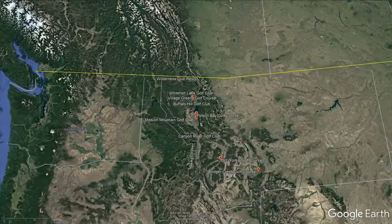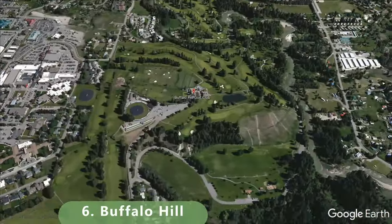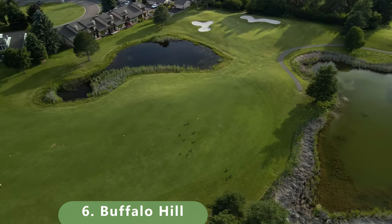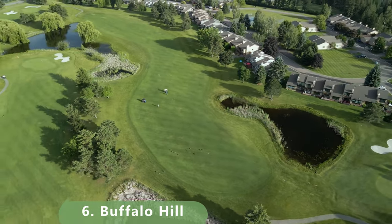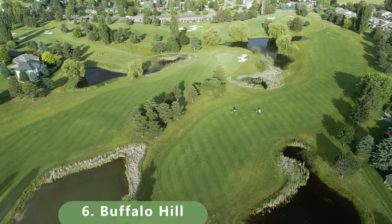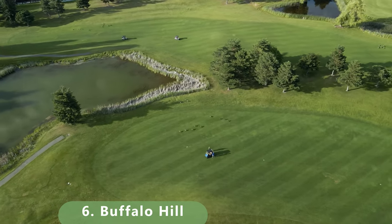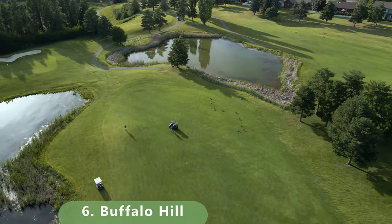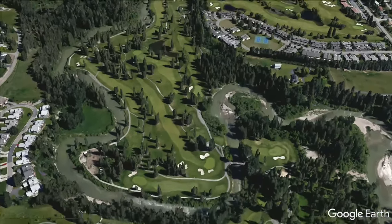Number 6 on the list — this one's a good one: Buffalo Hill. It starts off at about $85, but on Golf Now you can get it for about $55. There are 27 holes to choose from. The combined best course measures 6,584 yards with a slope of 137 and a rating of 77.2. It was built in 1977 by Robert Graves, featuring bluegrass greens and bluegrass fairways, and is open from April to the end of October. There are about six or seven tee boxes to choose from.